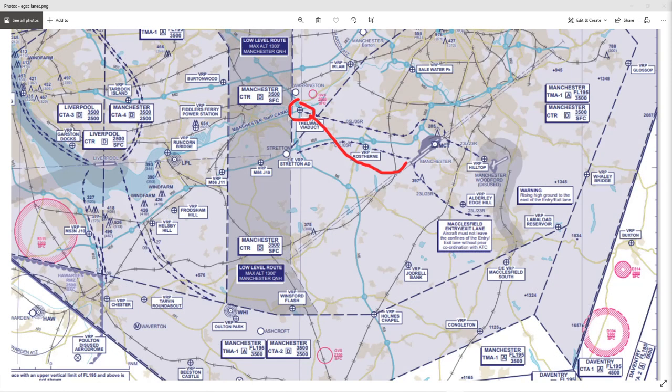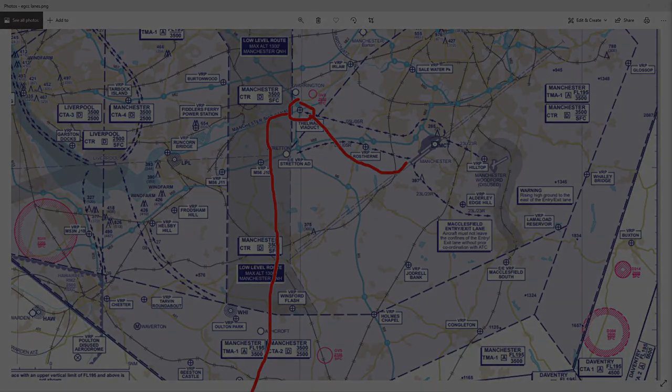And then we just exit out the bottom of the low-level corridor, skirt underneath the bit of controlled airspace below it, and just head off to our destination with nothing else remarkable happening. Ok, that's it — bye bye.